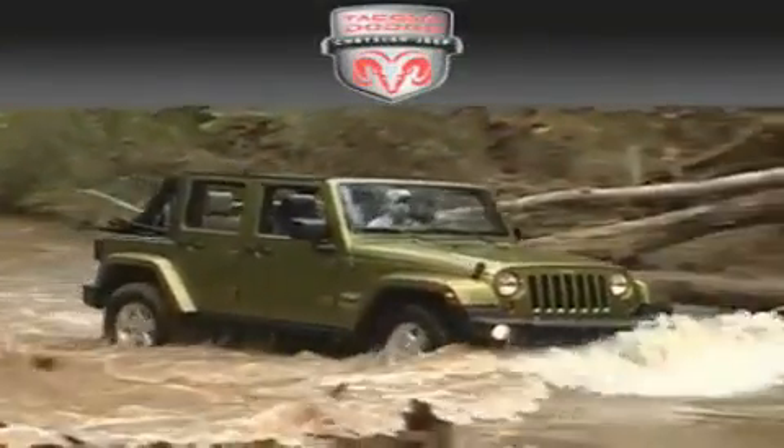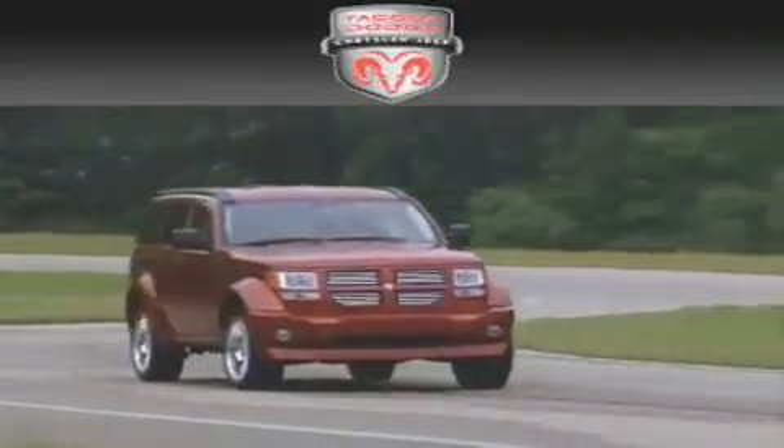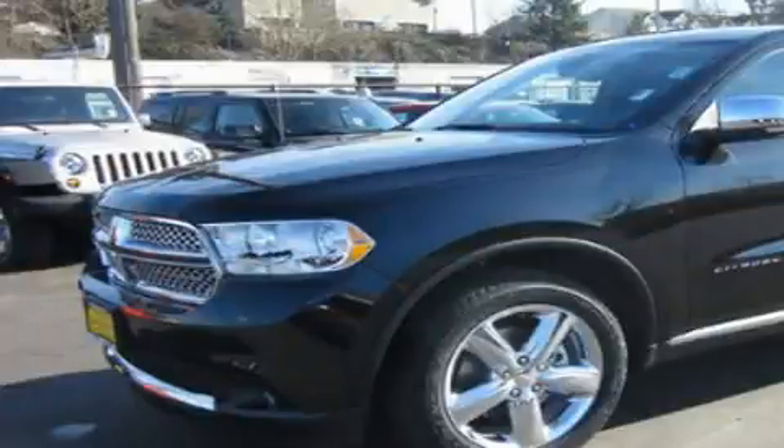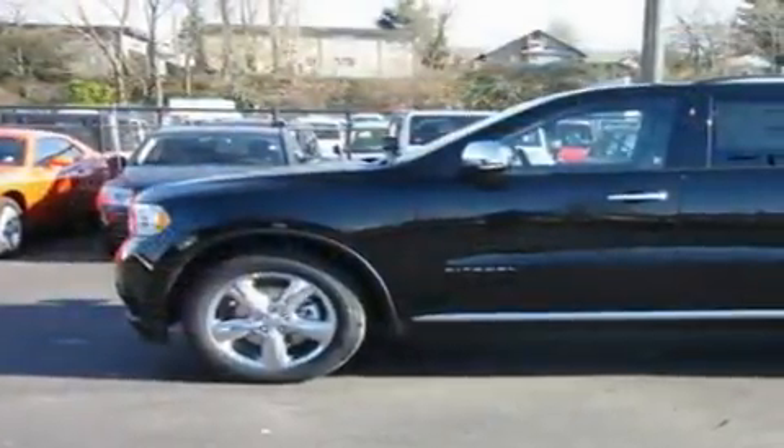Another fine vehicle offered by Tacoma Dodge Chrysler Jeep. This is a brand new 2011 Dodge Durango, a vehicle with safety, comfort, and space.